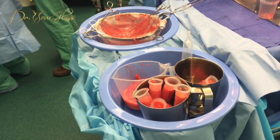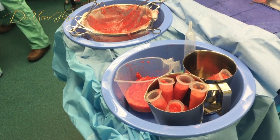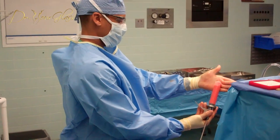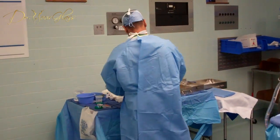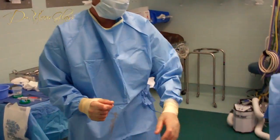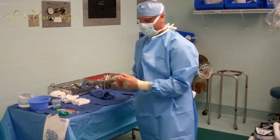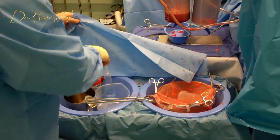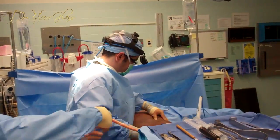Moreover, the fat processing should be done by abiding by the highest standards so that all impurities, fluids, and damaged cells are separated from the healthy fat cells. The fat grafting must be done very carefully so that the fat cells are properly grafted into the intended place and are quickly vascularized. If these steps are not performed properly, the results will not last for long.